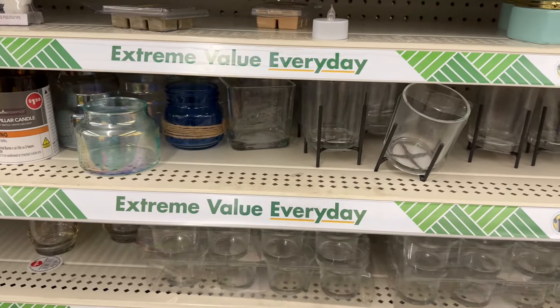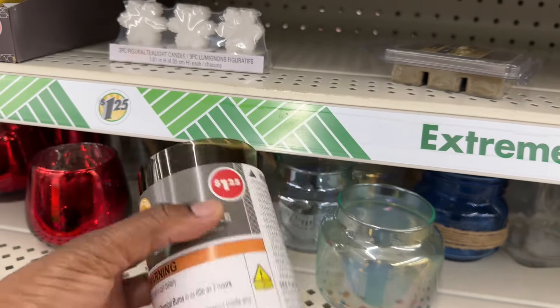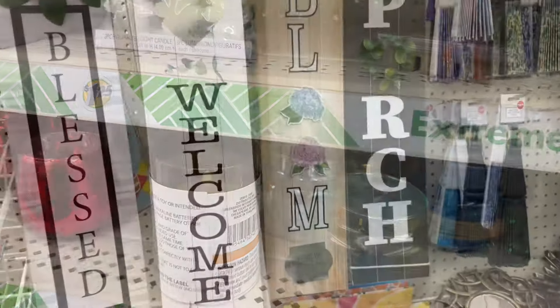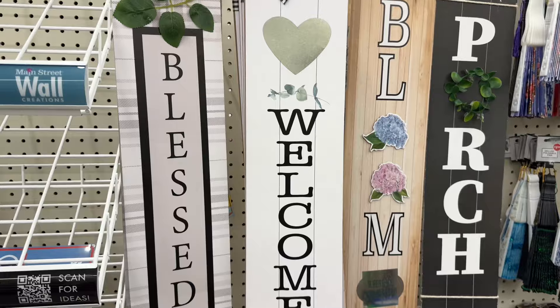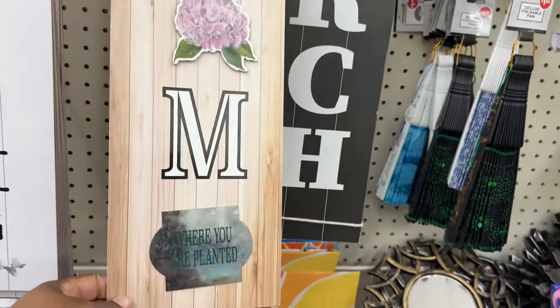Oh, they have a LED pillar candle. Let's see if it lights up — that's cool. They have these cute little hanging signs that say 'welcome,' then one that says 'blessed,' and this one's super nice — 'Bloom where you are planted.'